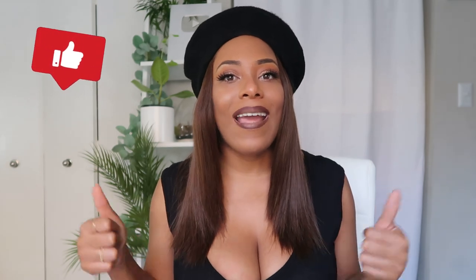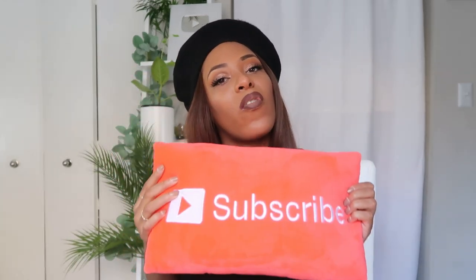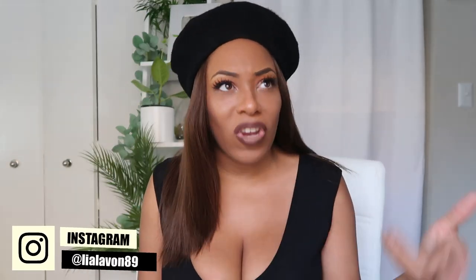If you have any questions about the units, feel free to ask down below in the comments. If you liked this video, give it a big thumbs up. Make sure you're subscribed so you don't miss any content I put out on this platform, and follow me on Instagram at lealavon89 to keep up with my shenanigans in real time. I'll see you in my next video — thank you so much for watching, bye!